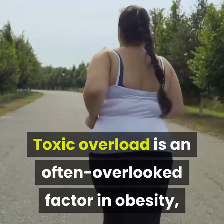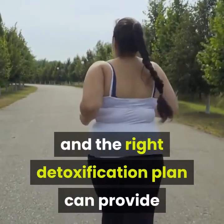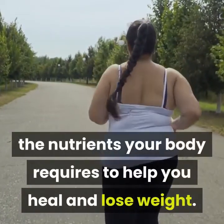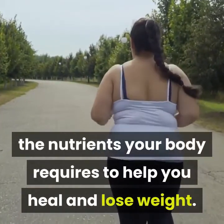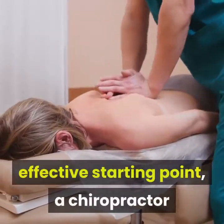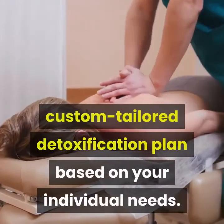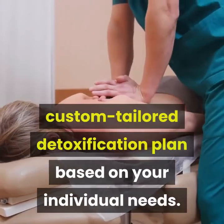Toxic overload is an often overlooked factor in obesity, and the right detoxification plan can provide the nutrients your body requires to help you heal and lose weight. While these strategies are a powerfully effective starting point, a chiropractor or other healthcare professional can help you design a custom-tailored detoxification plan based on your individual needs.